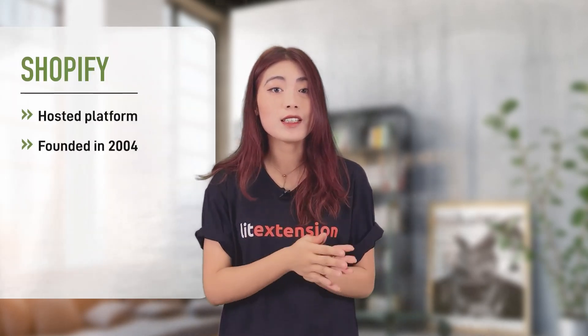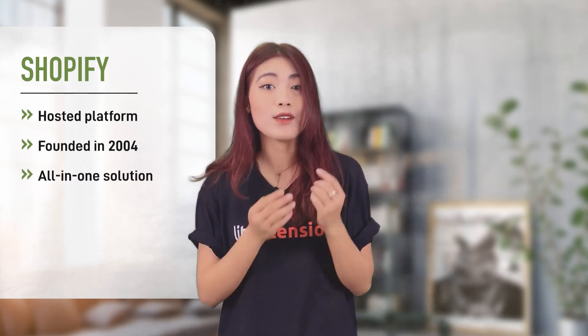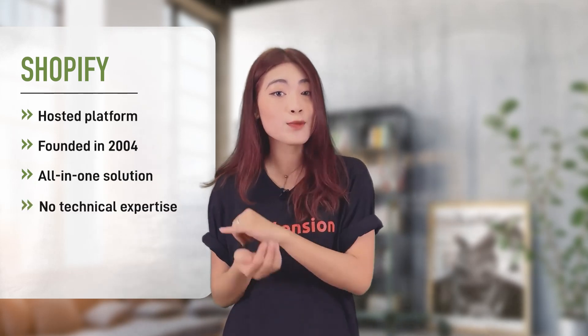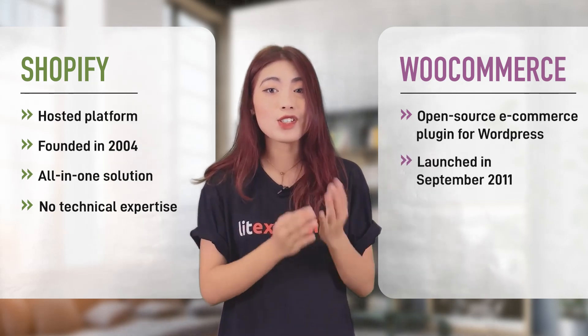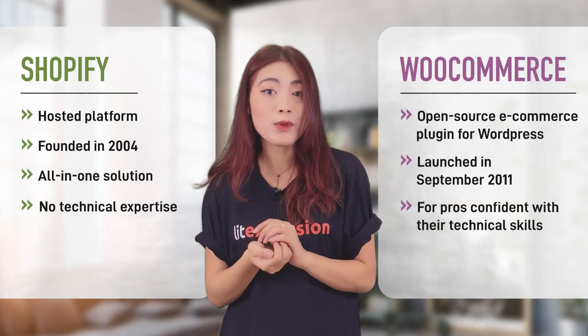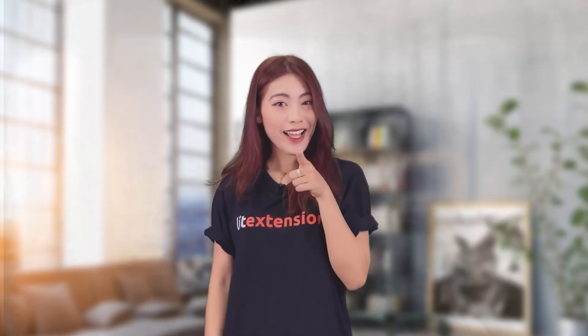Shopify is a hosted e-commerce platform founded in 2004. It's an all-in-one solution that allows you to easily create an online store without any technical expertise. WooCommerce is an open-source e-commerce plugin for WordPress, launched in September 2011. The plugin quickly became popular for pros who are confident with their technical skills. Let's see what are the differences between these two and which one is right for your business.